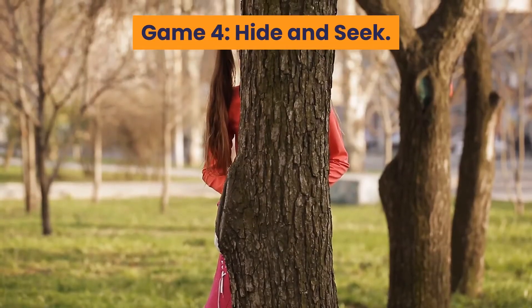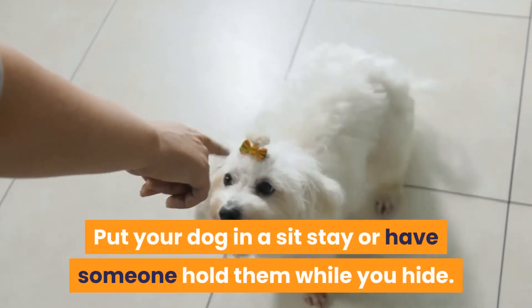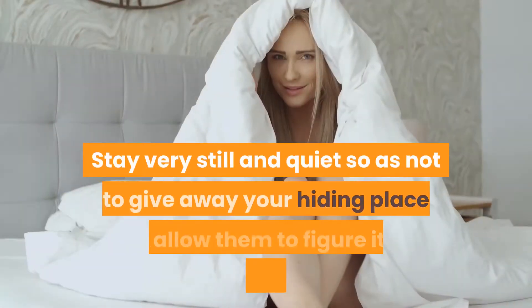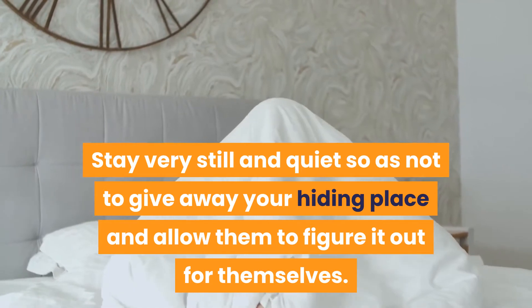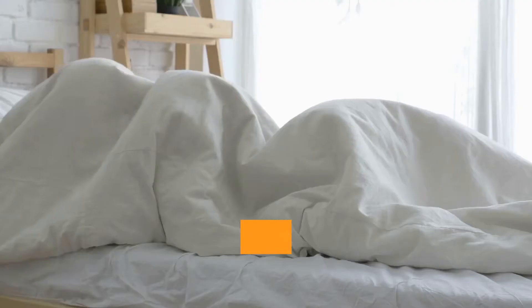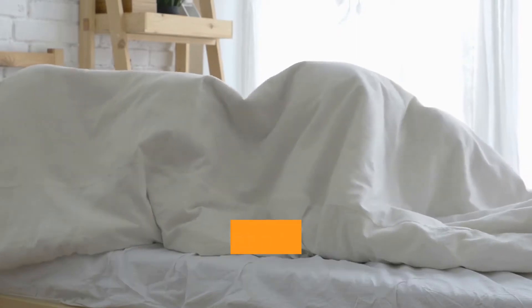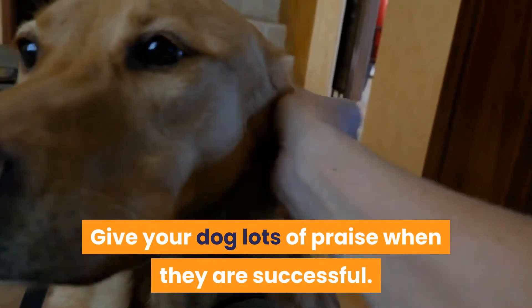Game 4: Hide and Seek. Put your dog in a sit-stay or have someone hold them while you hide, then let your dog find you. Stay very still and quiet so as not to give away your hiding place, and allow them to figure it out for themselves. As your dog gets more skilled at finding you, hide in more difficult places like under a blanket or behind a curtain. Give your dog lots of praise when they are successful.